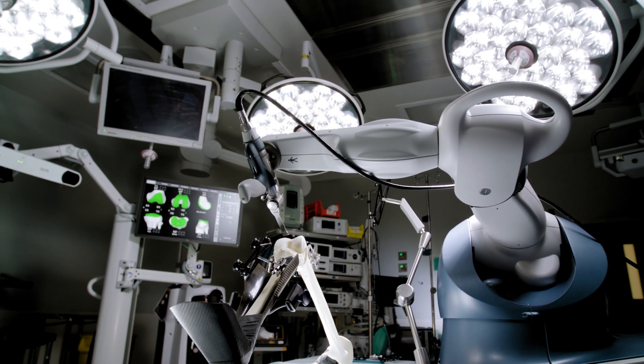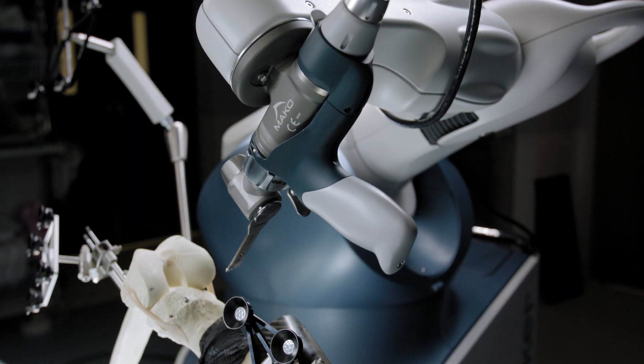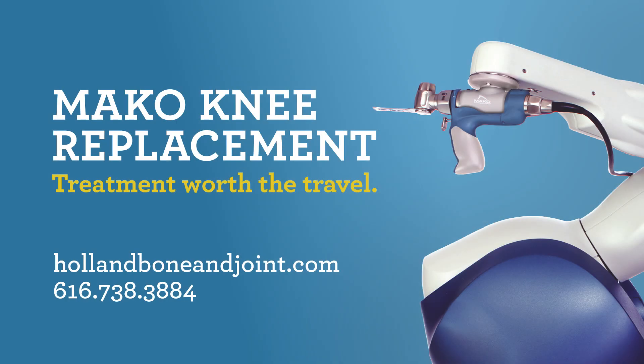For me as a surgeon to place these implants with the best accuracy that I know out there makes me leave the operating room very satisfied, knowing that I put that patient's knee in the best position that I physically could.